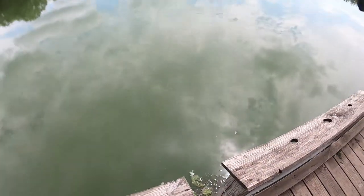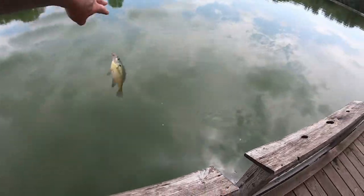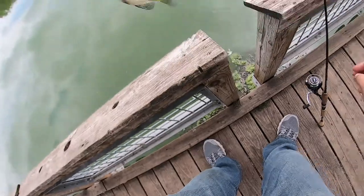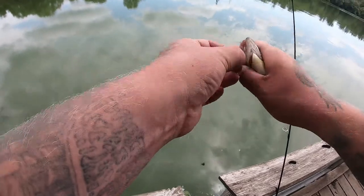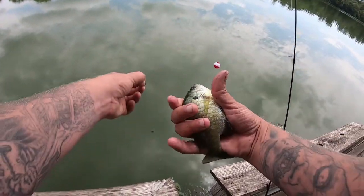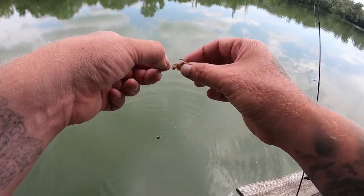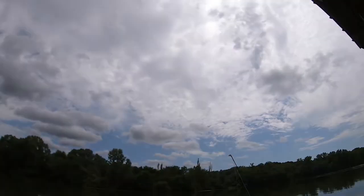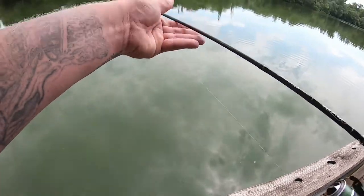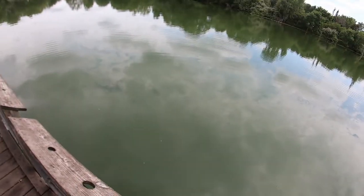The bobber's getting hit — there we go. Oh, that one's too small, just too small to eat. I think I'll give it one more shot. That one felt bigger, just had more fight to it I guess.